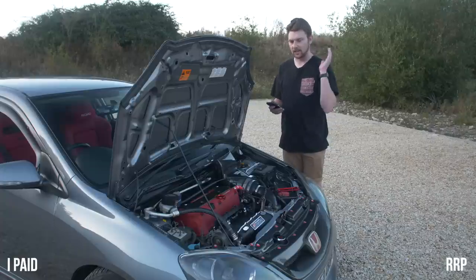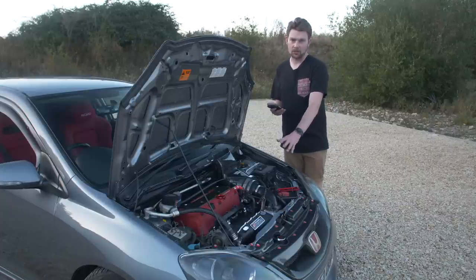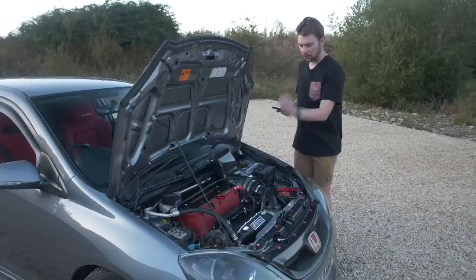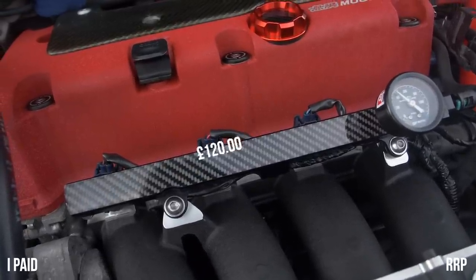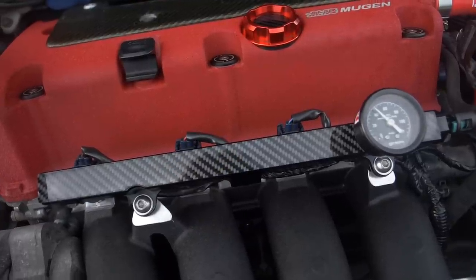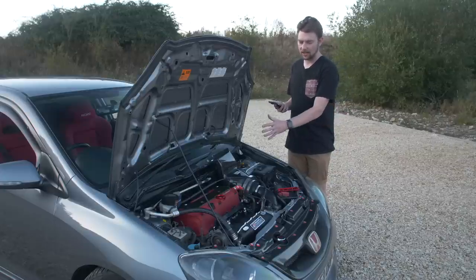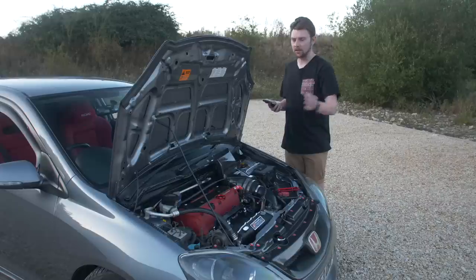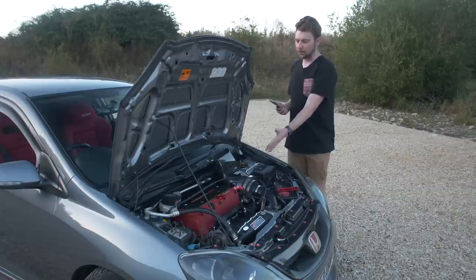Closely attached to the inlet manifold is the Acuity TPS sensor. I've had absolutely no issues with it and it completely solved my TPS problem. I paid £92.50 — they're currently £95 on the website. If you're having TPS issues that's a great one to go for. I've also got the fuel rail with a carbon skin and fuel pressure gauge. I paid £120 for all three as a bundle. The carbon flows really well, breaking up the black and red theme. They're £140 on the website now in a slightly different design.